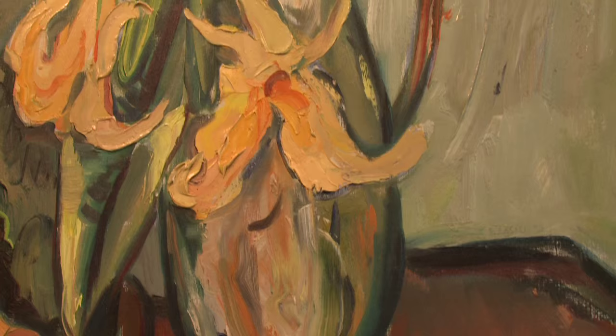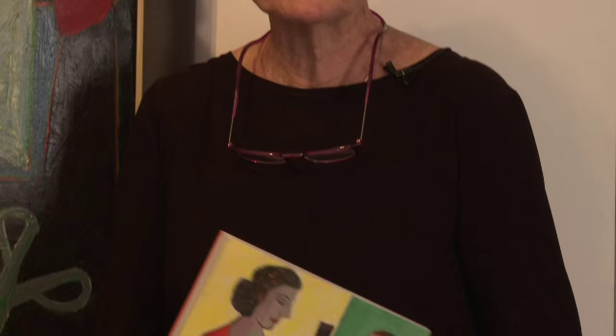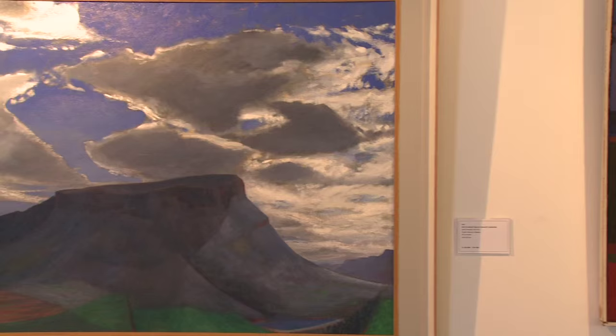We are very fortunate to have this very highly sought after work. It's a great joy to have some works by one of South Africa's most loved artists, Eric Loebscher. He was the master of the landscape.